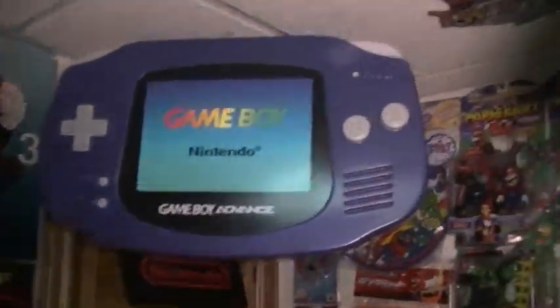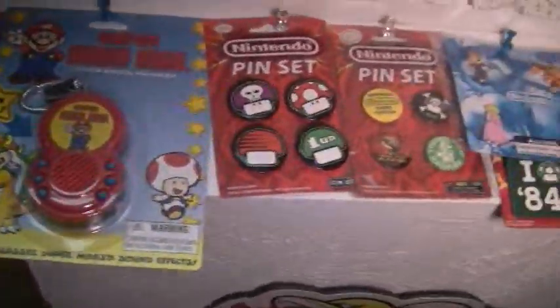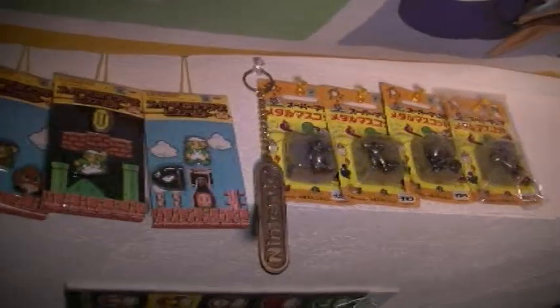There's a Game Boy Advance promo sign and my coin block that makes noise. Here's the series two set of figures. A couple other figures here. A sound cue chain, some pins. My pin collection is right here — very expensive. Video game pins are pretty rare. And here's some more rare pins. A keychain and then the pewter figures right there.